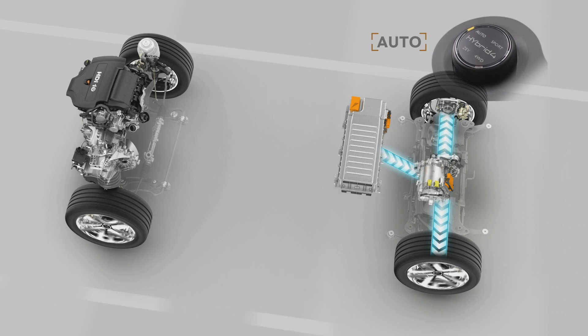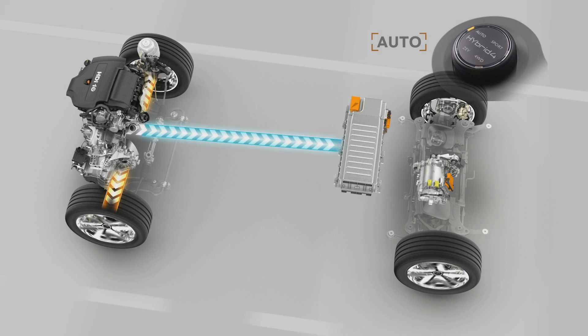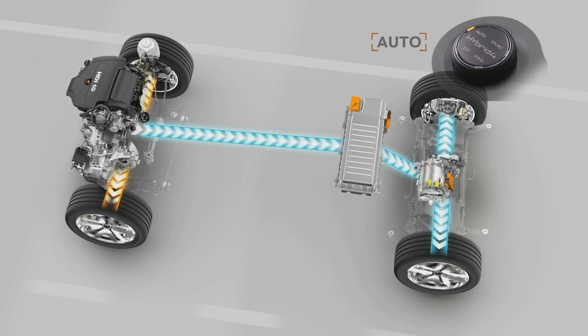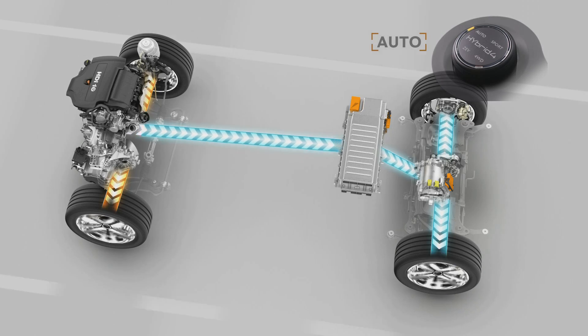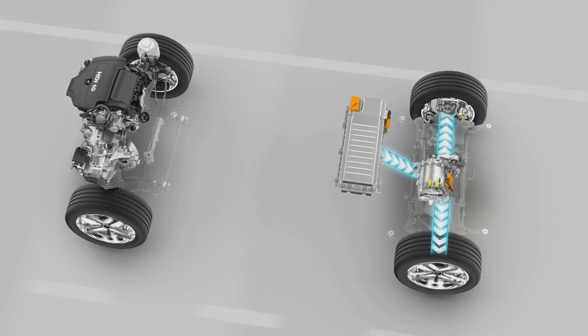The driver uses the selection thumb wheel on the central console to switch between 4 settings. In Auto mode, the entire system is managed electronically, notably the transitions between diesel engine and electric motor, for an ideal balance of controlled fuel consumption and on-road performance.